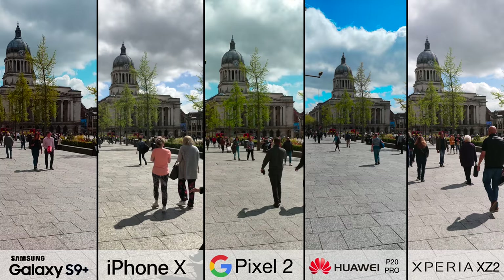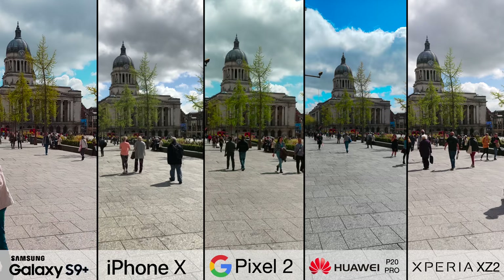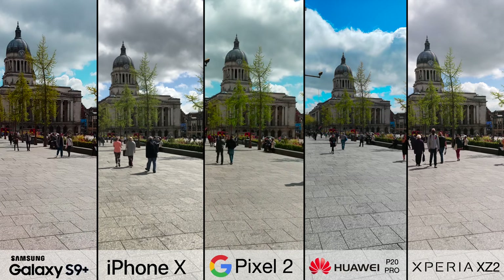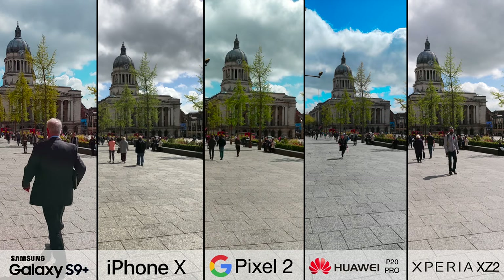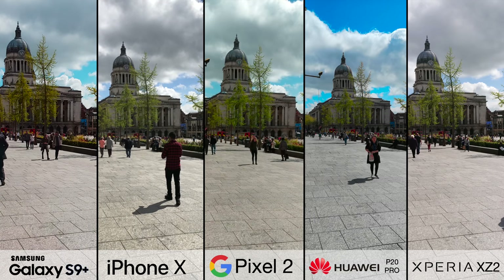In terms of video, all these phones shoot in 4K resolution, so in terms of the number of pixels, you aren't going to be able to find a difference. But the S9 Plus, Pixel 2 and P20 Pro produce a much more vibrant image and they handle the high dynamic range of these situations a little better.